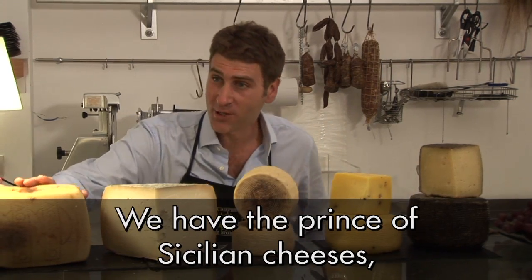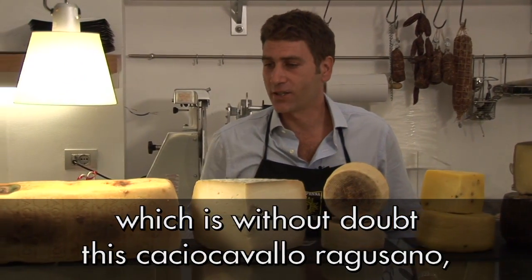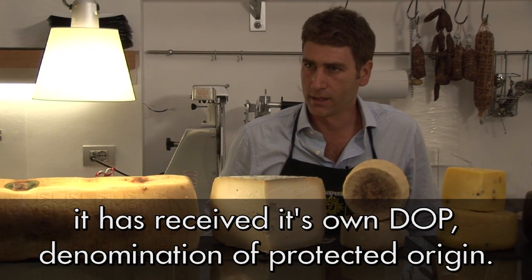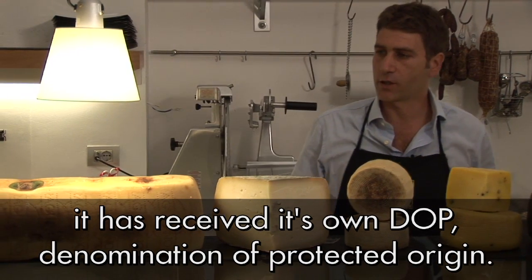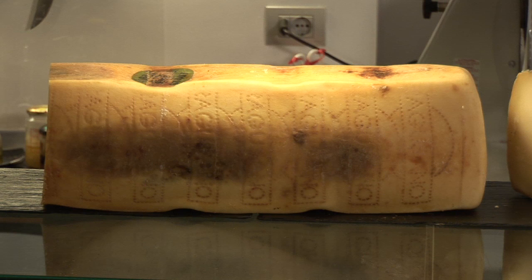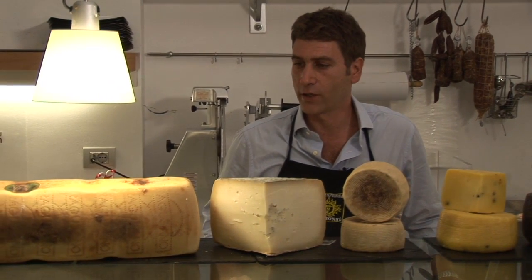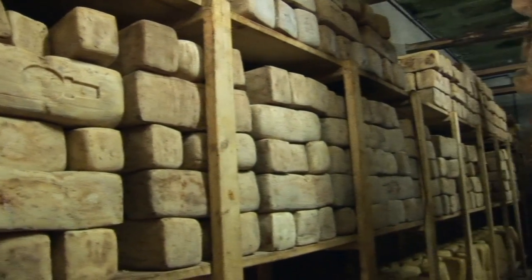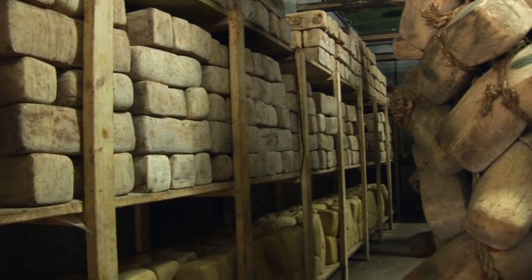The typical shape for Caciocavallo is this big parallelogram — a block of cheese that was easy to export, and there was a huge market for it in the early 20th century among Sicilian immigrants to America.